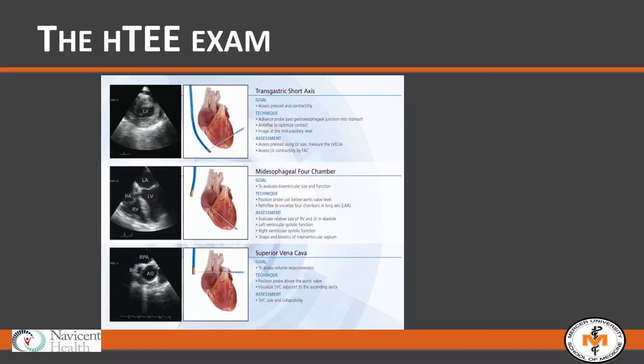The three examination views obtained by HTEE are: the transgastric view — a short-axis view allowing visualization of both cardiac ventricles, measurement of left ventricular size, calculation of left ventricular fractional contraction, and examination of septal size, shape, and wall motion abnormalities; the four-chamber mid-esophageal view — a long-axis view of all four cardiac chambers for measuring LV and RV size and calculating LV ejection fraction; and the superior vena cava view — a long-axis view at the level of the SVC and right atrium where SVC diameter variation during the respiratory cycle can be assessed.